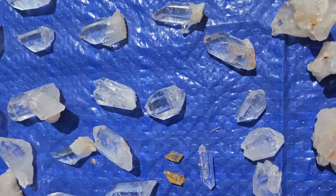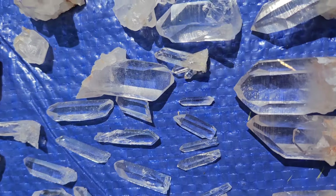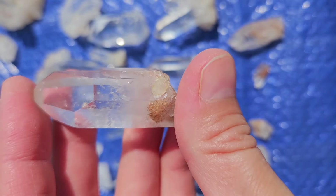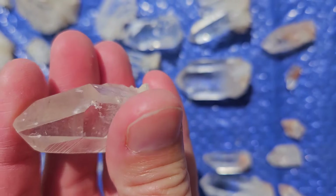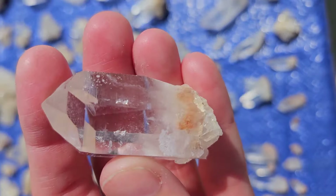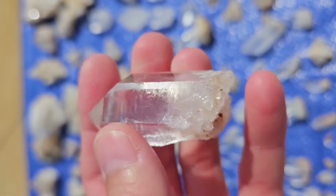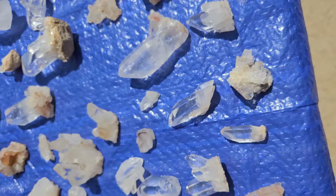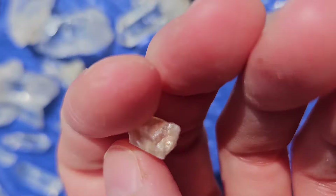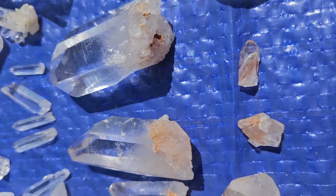We got all these points — really cool pieces. These ones have like sand inclusions in them. It's got like a tabby attached to them. They've got sand trapped in the bottoms. These pieces here are the sand inclusions.